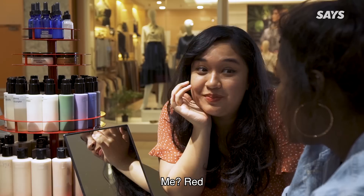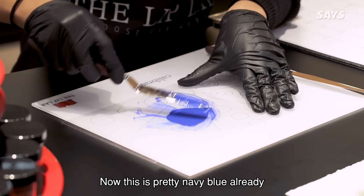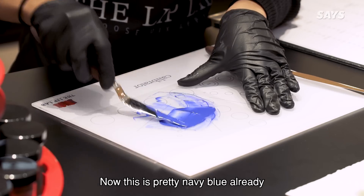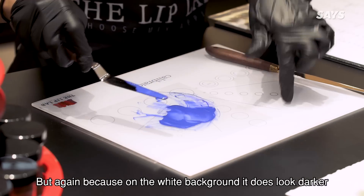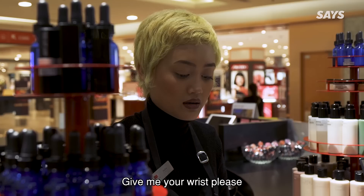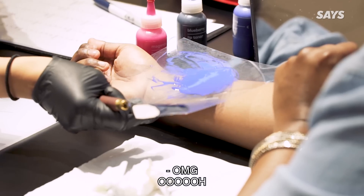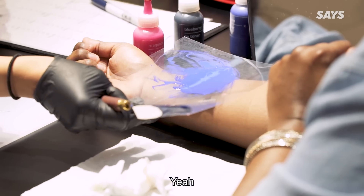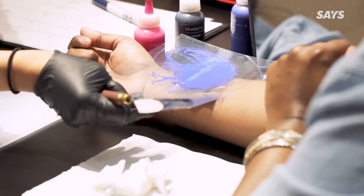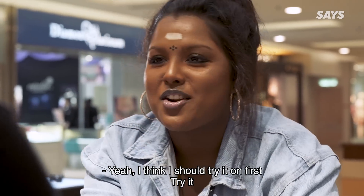What's the brightest colour of lipstick you've worn? Red? You need to inspire me. Now this is pretty navy blue already. But again, because on the white background it does look darker. Do you like it? Give me your wrist please. Oh my god, it's now kind of almost cobalt. Getting in — would you like to try it on? Yeah, I think I should try it on first.